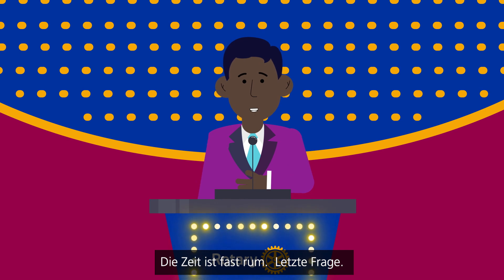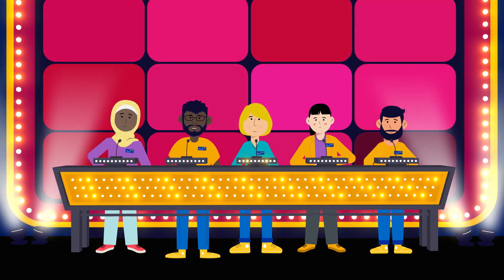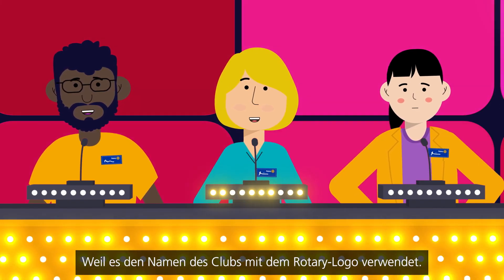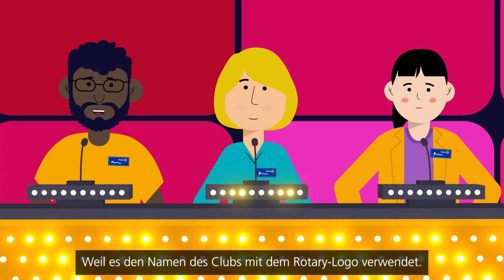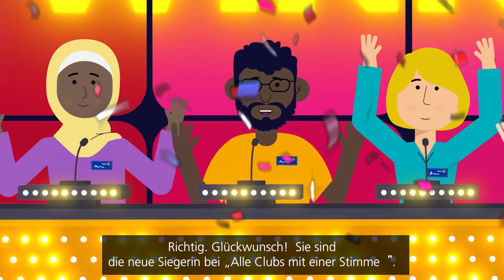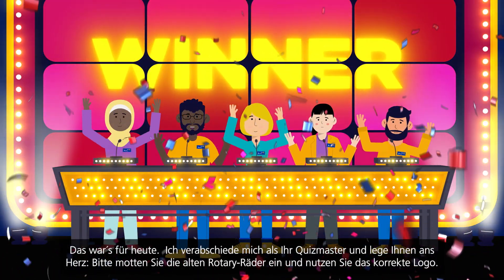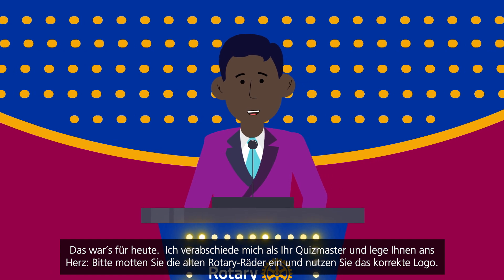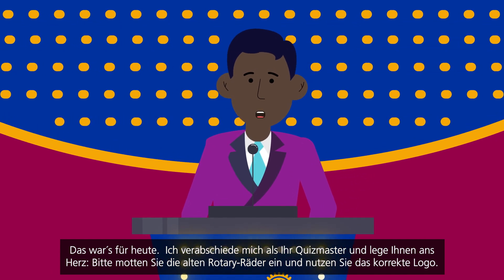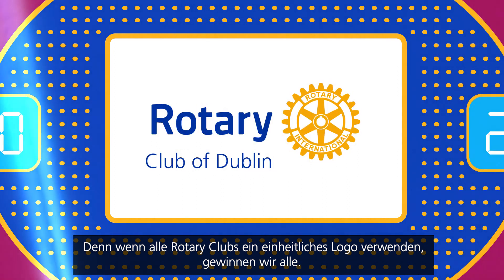Alright, we're almost out of time. Final question: Why is this the correct Rotary Club logo? Because it uses the club's name with the rotary logo. You're right, congratulations. You're the new champion of One Voice Every Club. Now that's all the time we have today. I'm your host reminding you to retire those old rotary wheels in your branding. And when rotary clubs use a uniform logo, everybody wins.